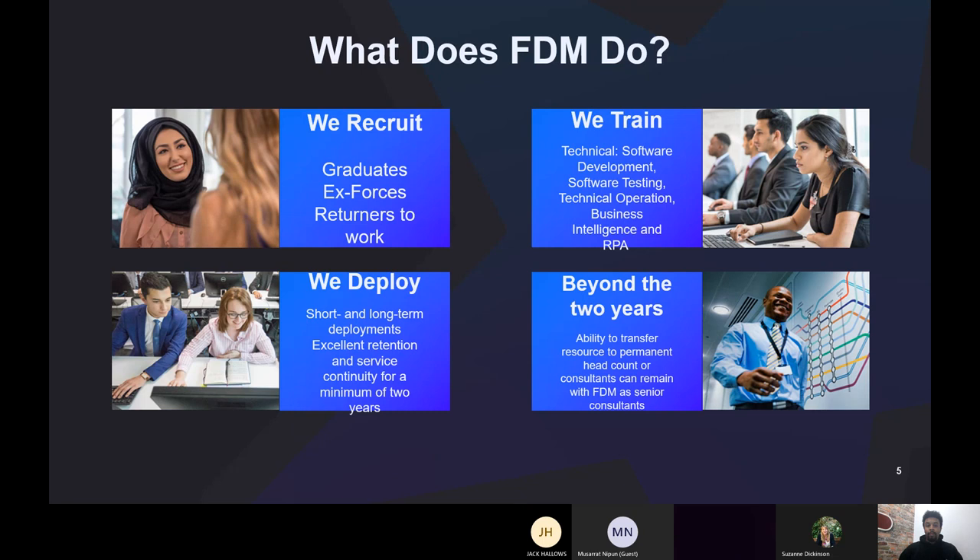We actually recruit three different groups of people: graduates such as yourselves, ex-forces, and returners to work. These are very niche avenues, but they definitely help people transition into technical areas. What we train people in includes software development, software testing, technical operations, business intelligence, and robotic process automation.